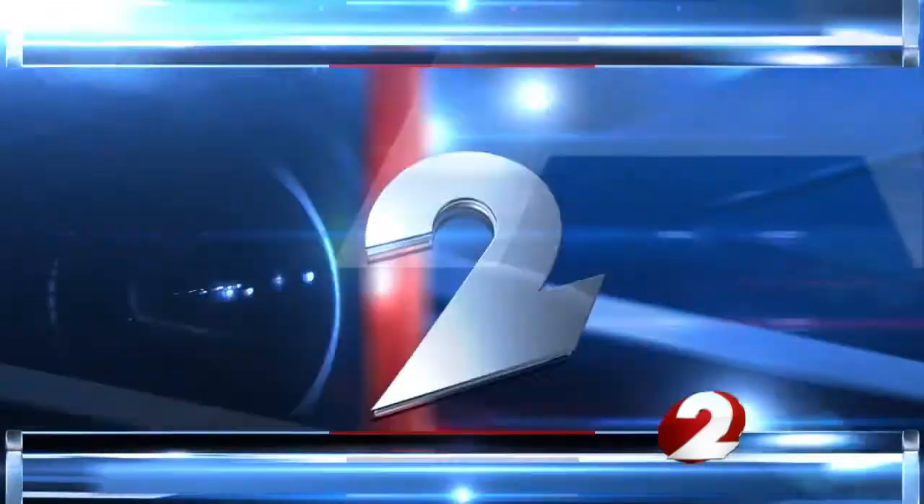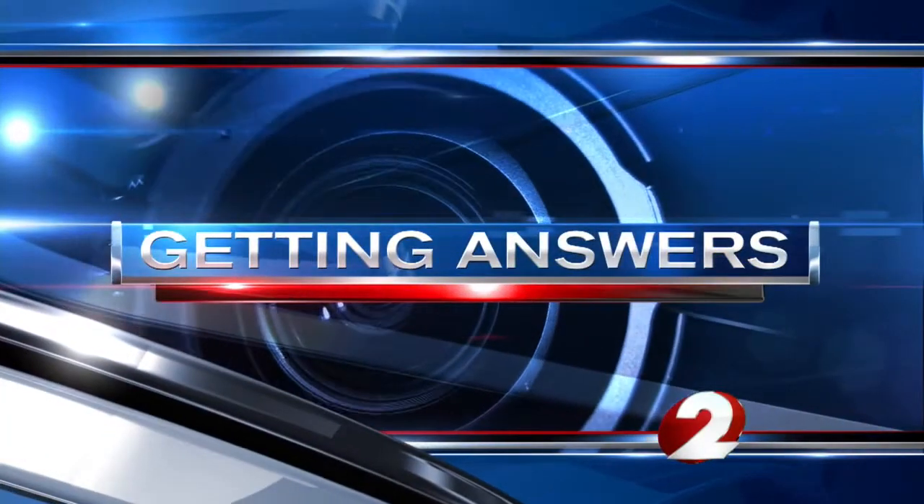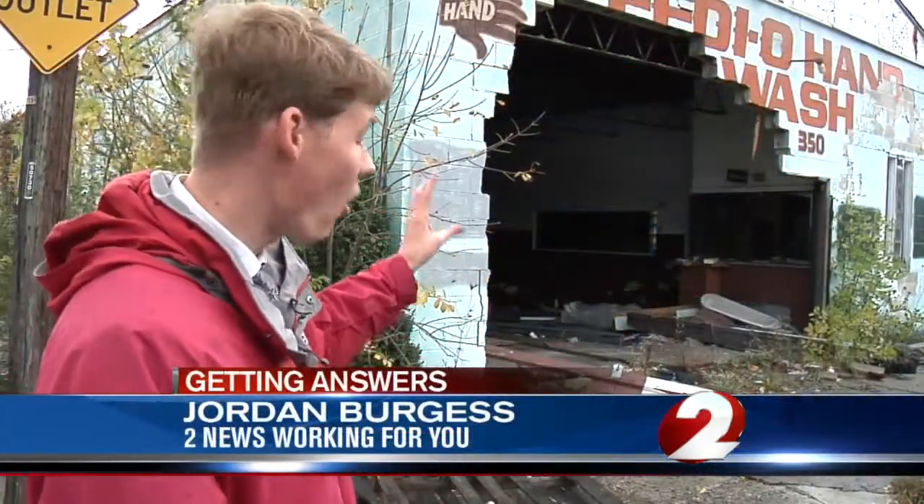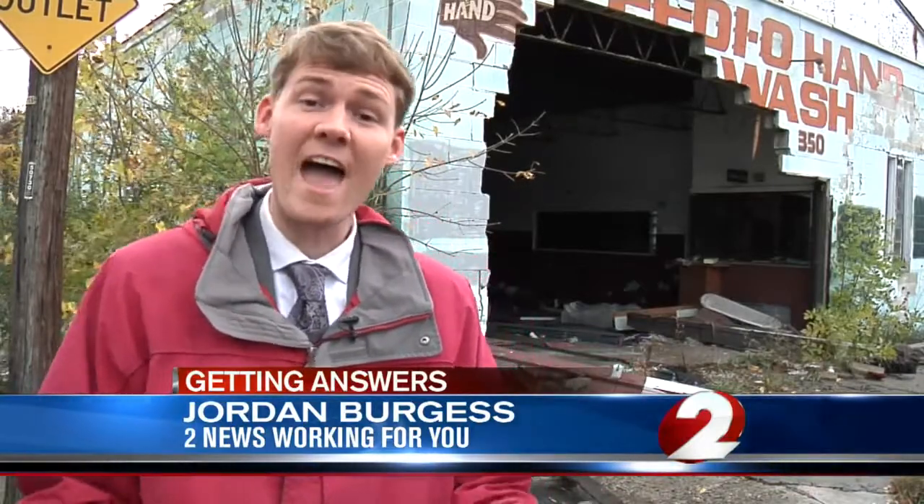So that means we started asking about the problem of vacant properties in the Miami Valley. Jordan Burgess is getting answers about what it will take to knock them down. Buildings like this one are on the list to be torn down in Dayton, but this is just one of thousands of vacant properties, so we're asking what it will take to demolish them all.